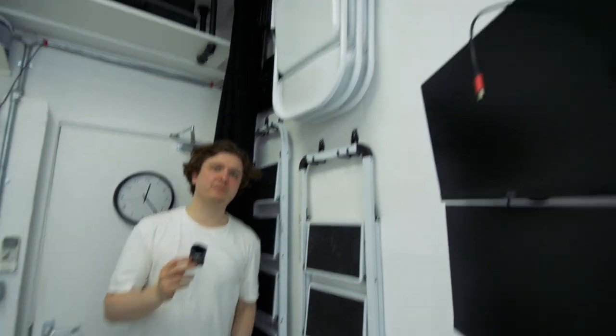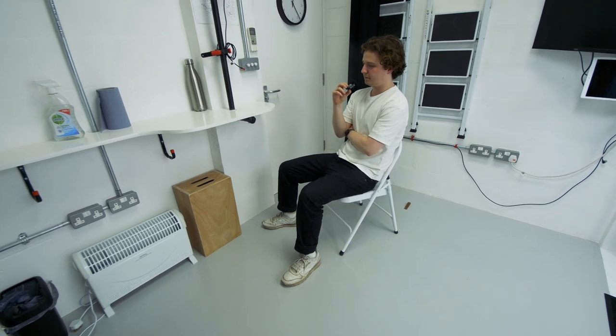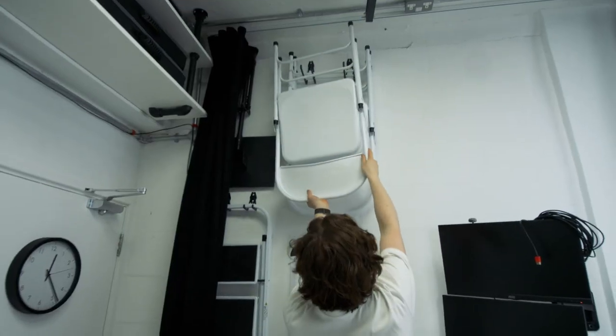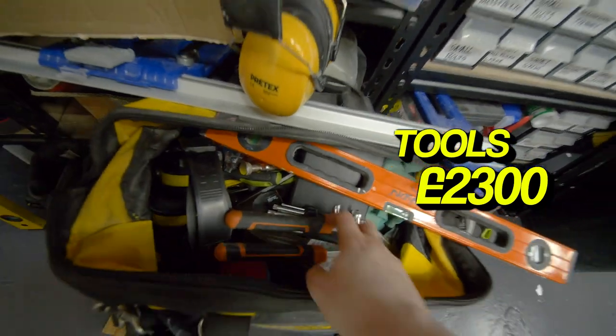Three chairs, £20 each. It came to £2,300 for tools and stuff that was bought to do this build.